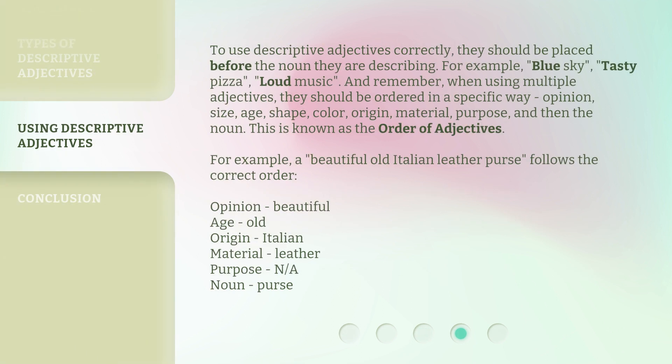To use descriptive adjectives correctly, they should be placed before the noun they are describing. For example: blue sky, tasty pizza, loud music.